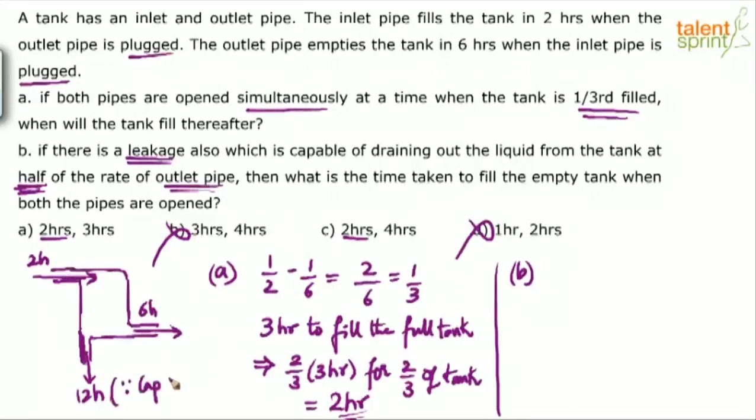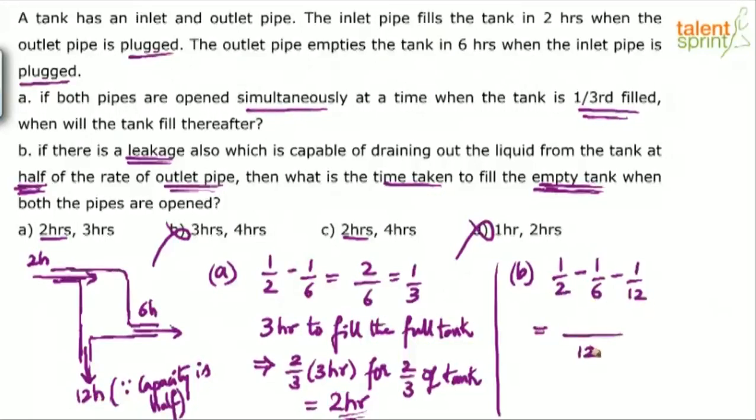So now it is like three pipes: one inlet which takes 2 hours, and two outlets which take 6 hours and 12 hours respectively. Leakage is never opened — it happens by itself. Both the pipes are open and leakage is anyway draining out the water. So the total capacity is 1/2 minus 1/6 minus 1/12. The LCM is 12, giving 6 minus 2 minus 1 over 12, which is 3/12 or 1/4. So the time taken is 4 hours. Option C is the answer.